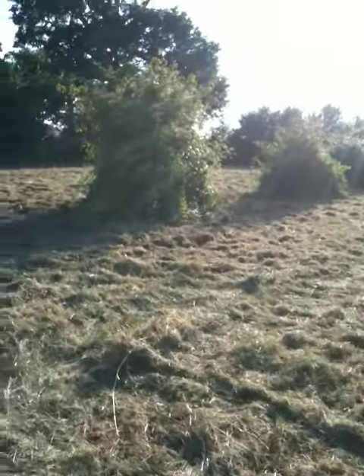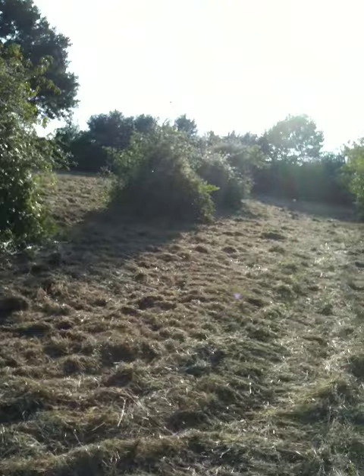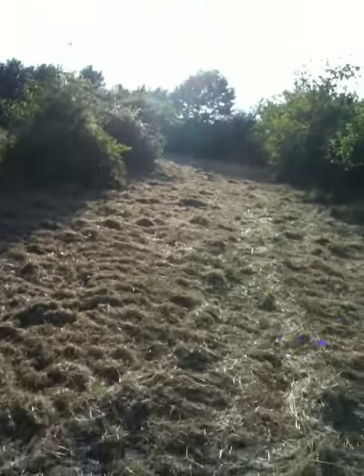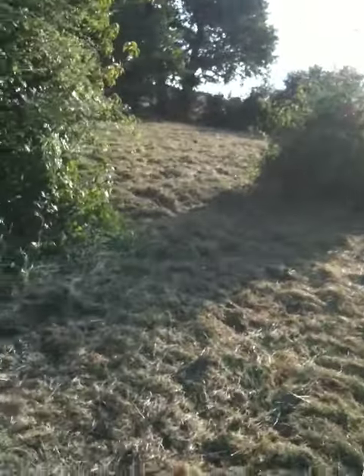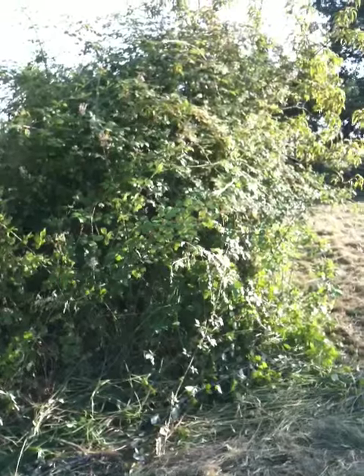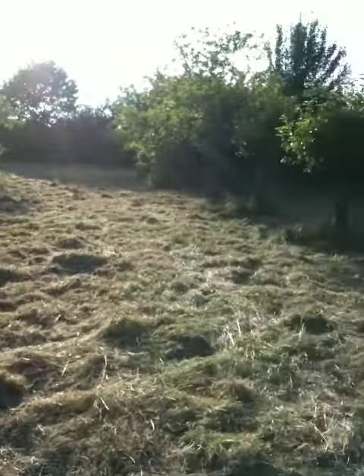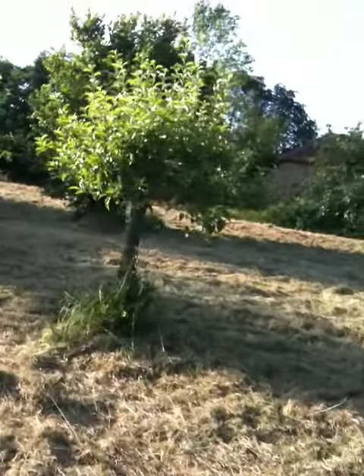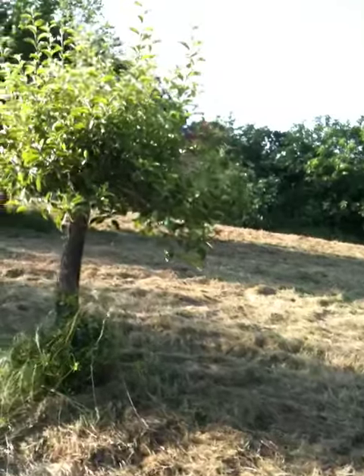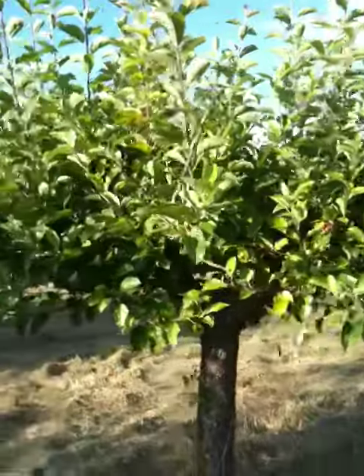They're hidden somewhere behind all those briars in this section here. What I really need to do is get in there with some heavy-duty shears and cut back all the blackberry briars and let the tree out. We do have some peach trees in the walled garden which seem to have come back after a drastic haircut, as these apple trees have done.